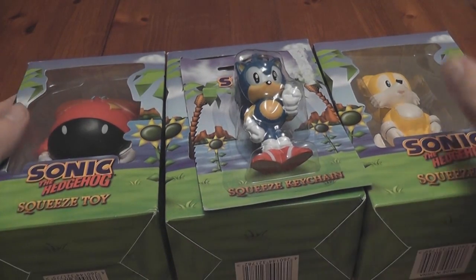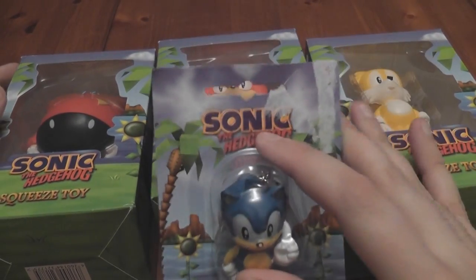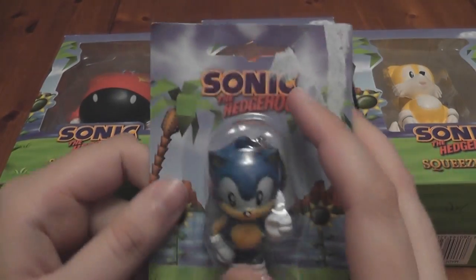So yeah, the mysterious Sonic Squeezy Toys. These things have been in production for years — they keep appearing, they've had so many different box redesigns, but they're finally out.